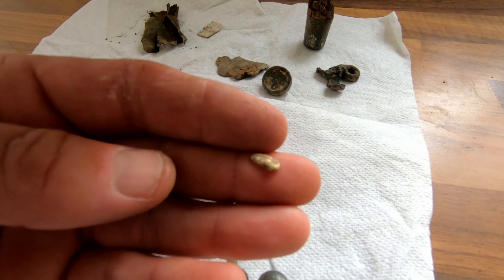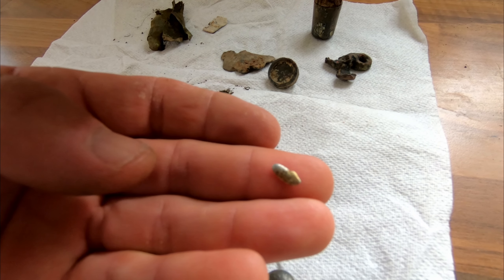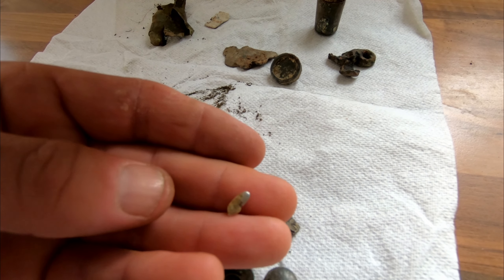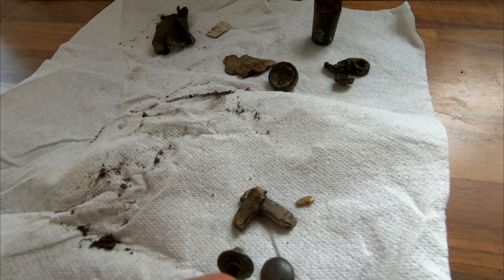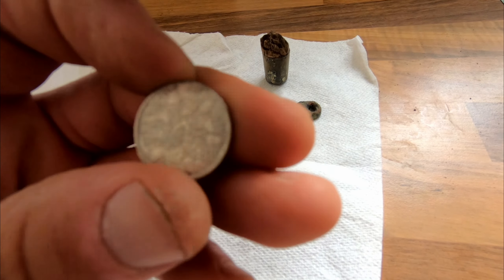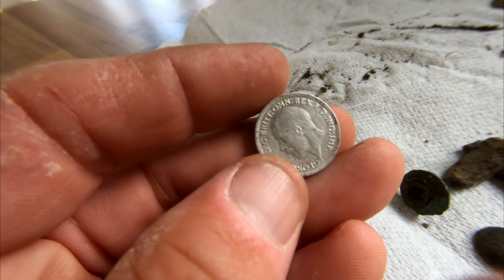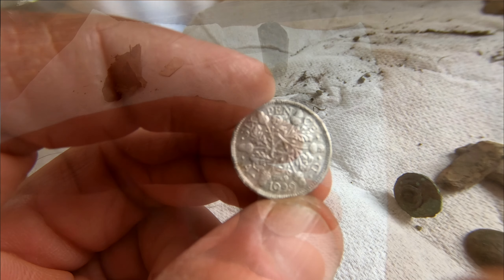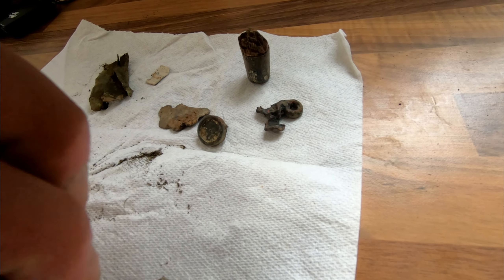Then I dug this out - it's a tiny little thing, it looks like a gold nugget. A lot of the gold colouring has rubbed off it in my bag, so I don't know what it is. And then the sixpence - this has cleaned up quite nicely with a quick clean. George the Fifth, 1929. Well, 1929 sixpence, 50% silver. Really like that.